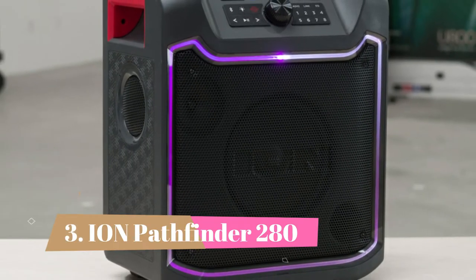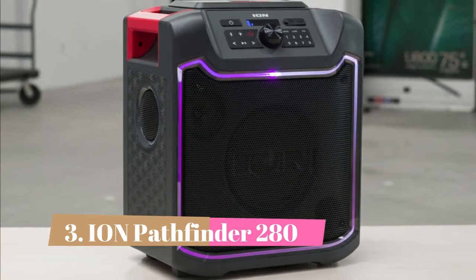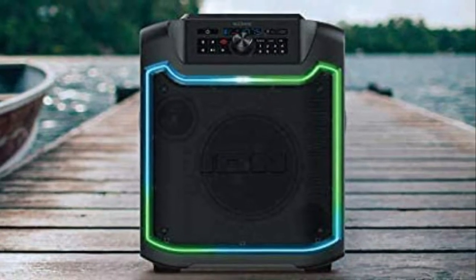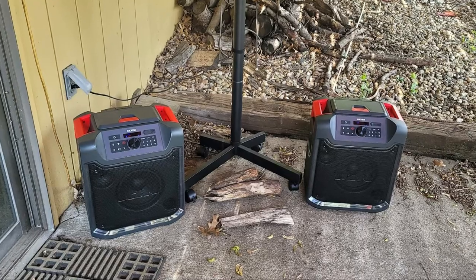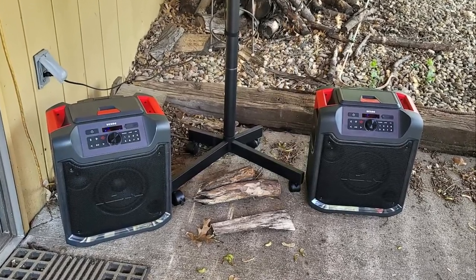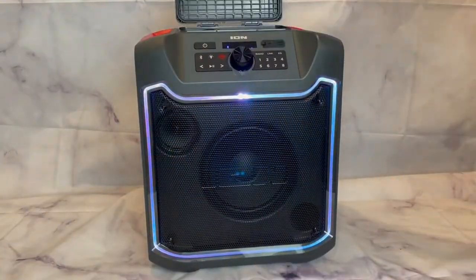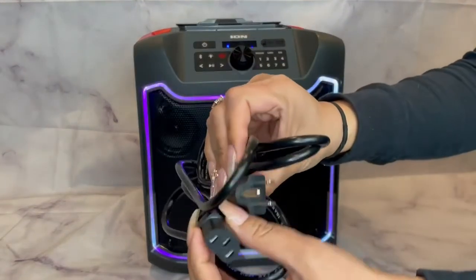Number 3: ION Pathfinder 280. If you're looking for a speaker to use at your next party without breaking the bank, check out the ION Pathfinder 280. While it doesn't produce as deep a bass as the larger party speakers on this list, this budget-friendly party speaker can still get mighty loud. It can fill large crowded areas with little compression at max volume, so your audio remains clear and pure-sounding when the volume is maxed out. It comes with a telescopic handle and wheels to help you transport it.